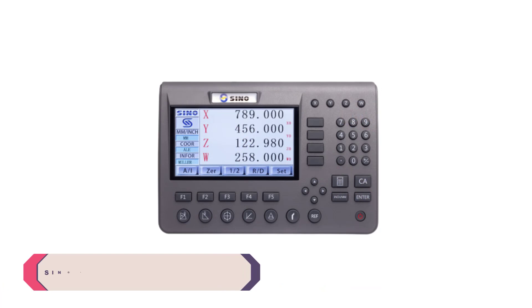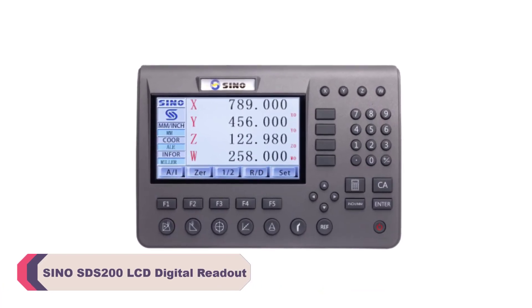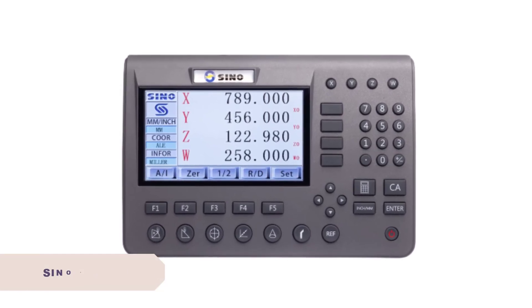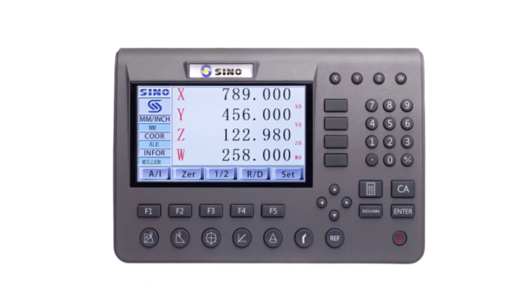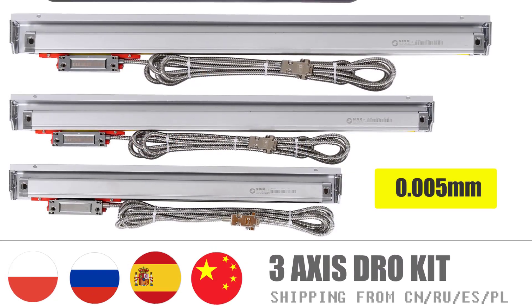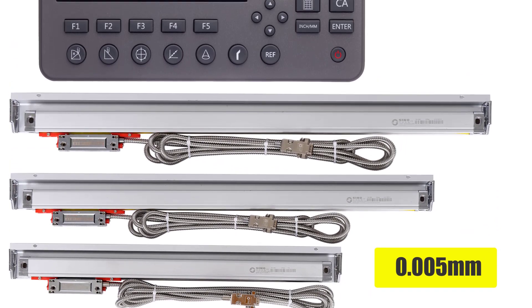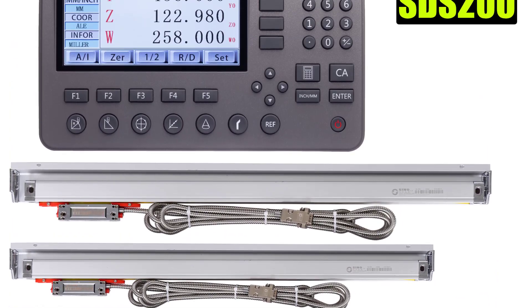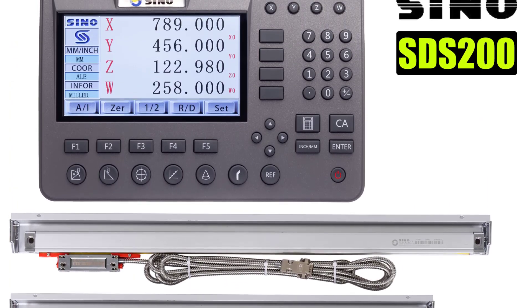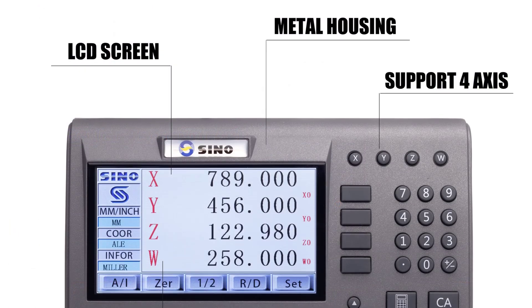Number 4. Sino SDS200 LCD Digital Readout. Right out of the box, the Sino SDS200 dazzles with its large LCD display. The crisp and clear visuals make measurements effortlessly readable, even in varying lighting conditions. The inclusion of multiple languages — including Chinese, English, French, German, and Spanish — ensures that users from around the world can easily navigate and utilize the device to its full potential.